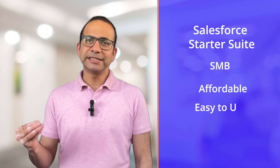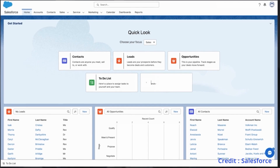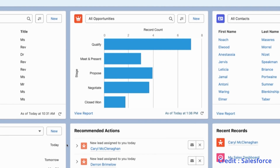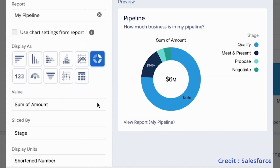Overall, Salesforce Starter Suite is a great option for SMBs looking for an affordable, easy-to-use, and comprehensive CRM solution. It is designed to address the challenges faced by SMBs when buying and implementing CRMs and can help them get more value from their software investment. How it will disrupt a super price-sensitive market dominated by Zoho and Freshdesk remains to be seen. Stay tuned with Saskuru for more updates on all things Salesforce. Thank you for watching, and remember to like, share, and subscribe if you found this video helpful.